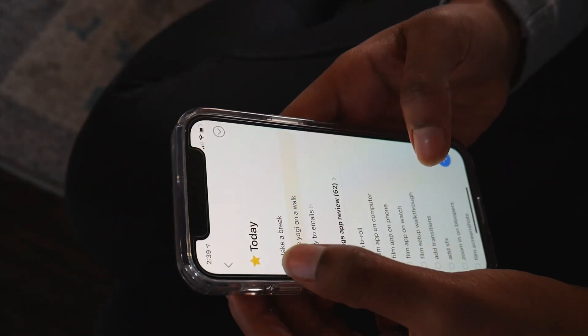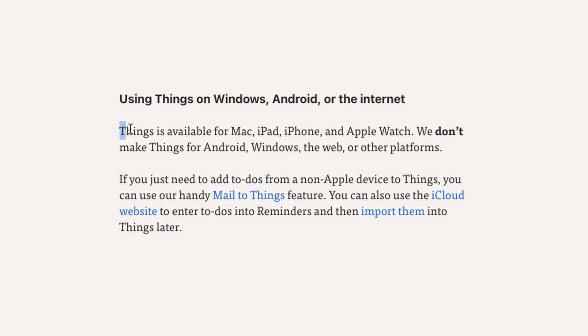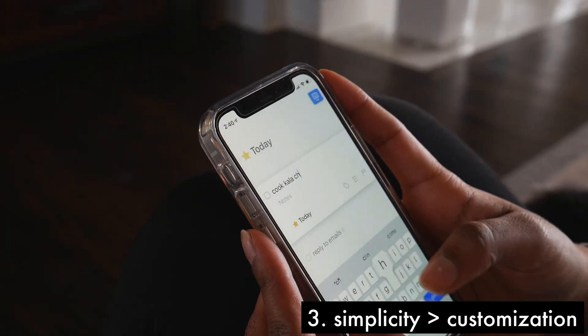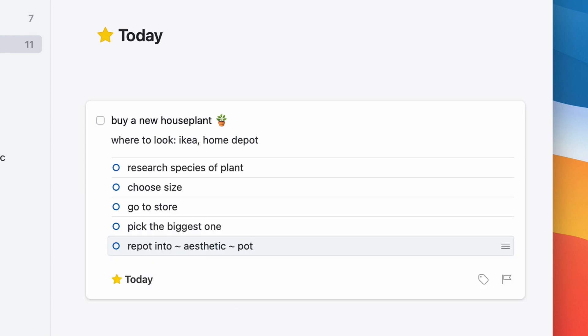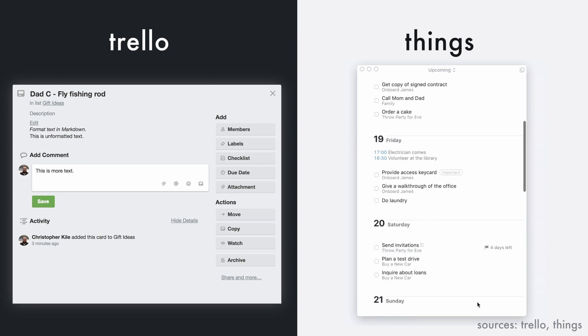The biggest drawback of Things is that it's only available on Apple devices, and as a former Android user that really sucks to hear — and I don't think they're going to do anything about it anytime soon. I was initially very turned off by the lack of customization options, but now I'm actually cool with it. I really like how everything looks clean and consistent without any more bells and whistles than I actually need. Each to-do can be customized by adding notes, a checklist, a deadline, or when you're planning on completing it — it's not as clunky as Trello but a lot more powerful than just a simple checkbox.